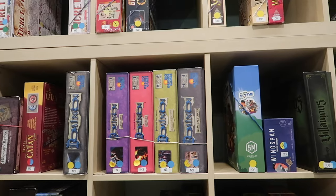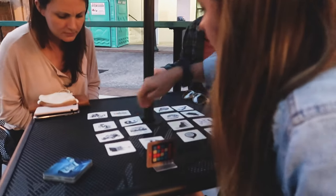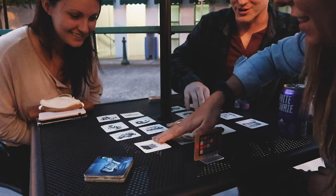At Well Played, you can rent board games blockbuster style. You can enjoy them out on the patio like we did, or you can take them home and return them. They have drinks — and it's not Asheville without drinks.